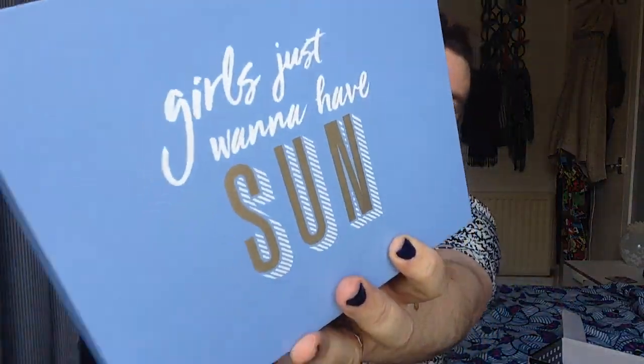The box is a baby blue colour and on the front it's got 'Girls Just Wanna Have Sun' — whoop whoop — because we do all want to have sun, and it's not just for girls! So first we've got a pamphlet to tell us what's in the box, but I'm going to skip that because I want to get straight in and see the products for myself.